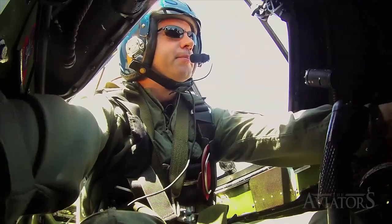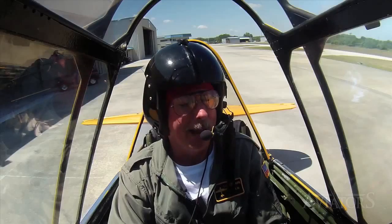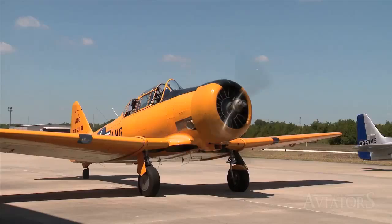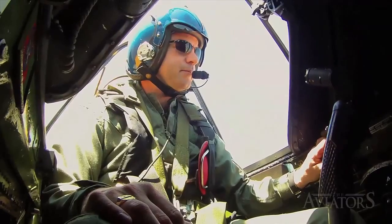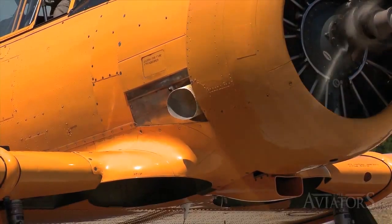Steve signals they're ready to go and coaches Curtis through the engine start. "Go ahead and hit the starter. Now mags to both." Steve expects Curtis to make mistakes and corrects him as they happen: "Release it now. Take your prop forward." When Curtis uses too much throttle, Steve points out the backfire — all part of making sure Curtis learns to fly the Texan properly.